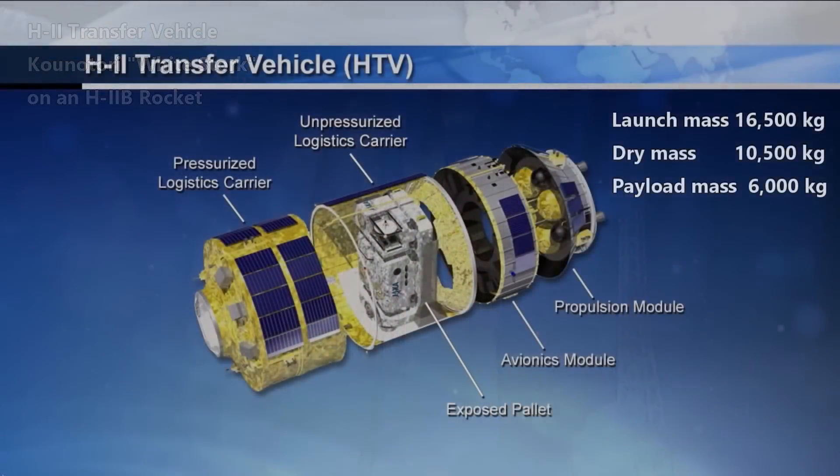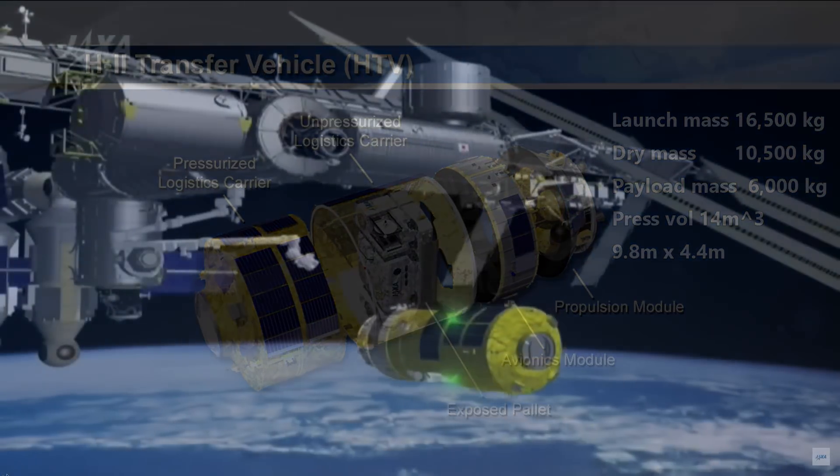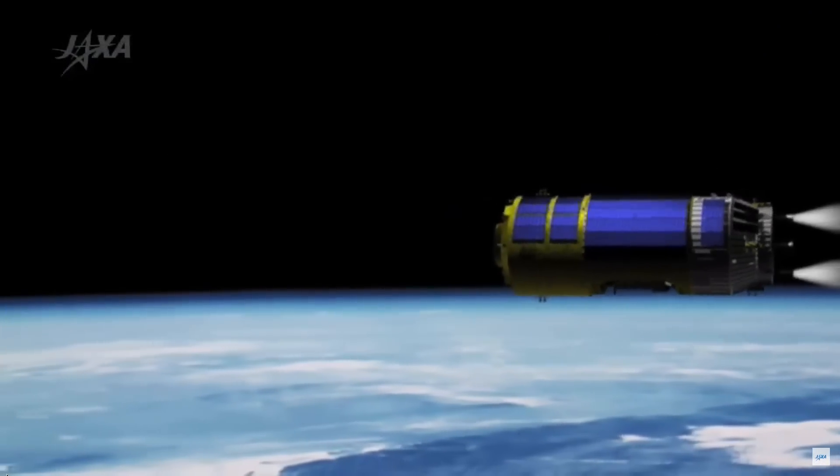This unmanned cargo transfer vehicle began delivering supplies to the International Space Station in 2009. It has a launch mass of 16,500 kg and a dry mass of 10,500 kg, leaving 6,000 kg or 6 metric tons for cargo. It has a pressurized volume of 14 cubic meters and is 9.8 meters by 4.4 meters. The problem with the HTV was that it couldn't bring anything back to Earth — it wasn't meant to. The last flight of the HTV carried unneeded mass like trash and some nickel-hydrogen batteries and burned up after deorbiting.